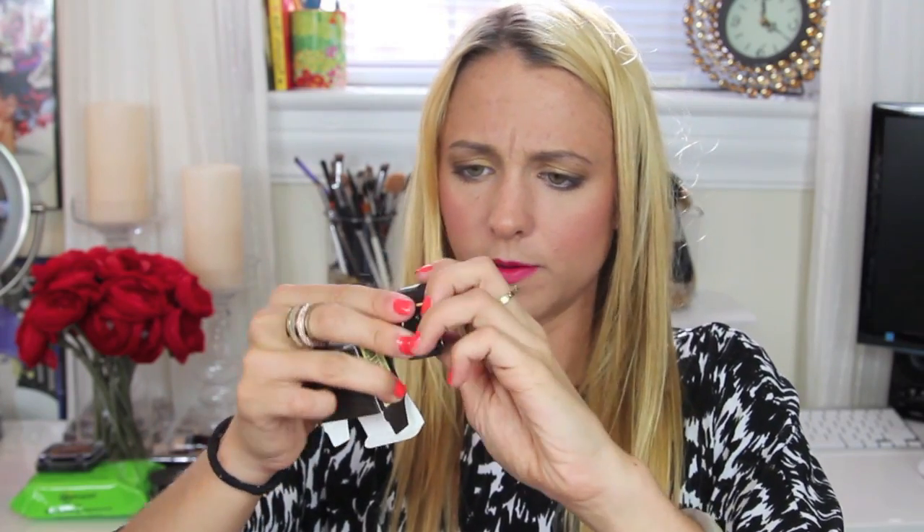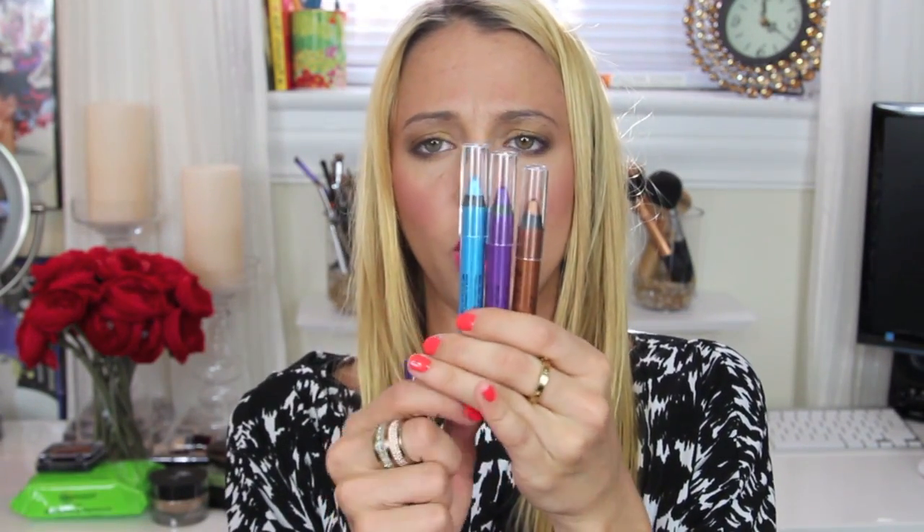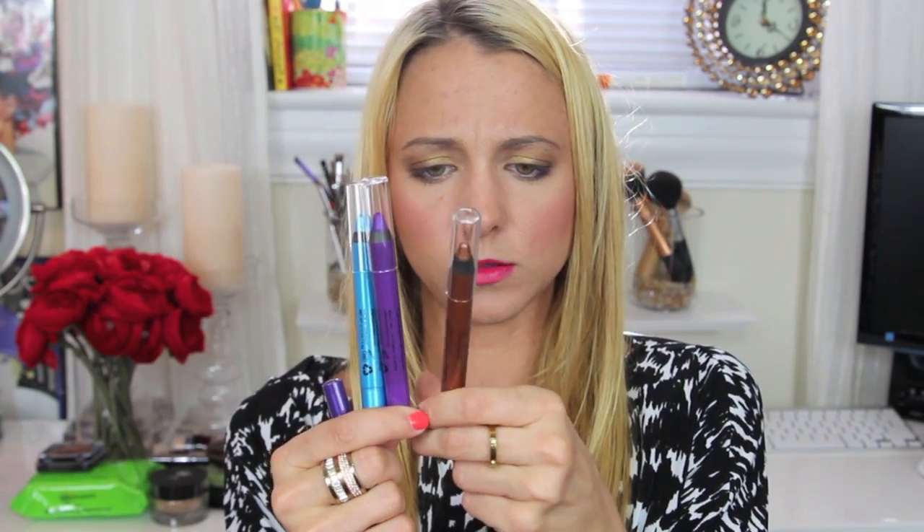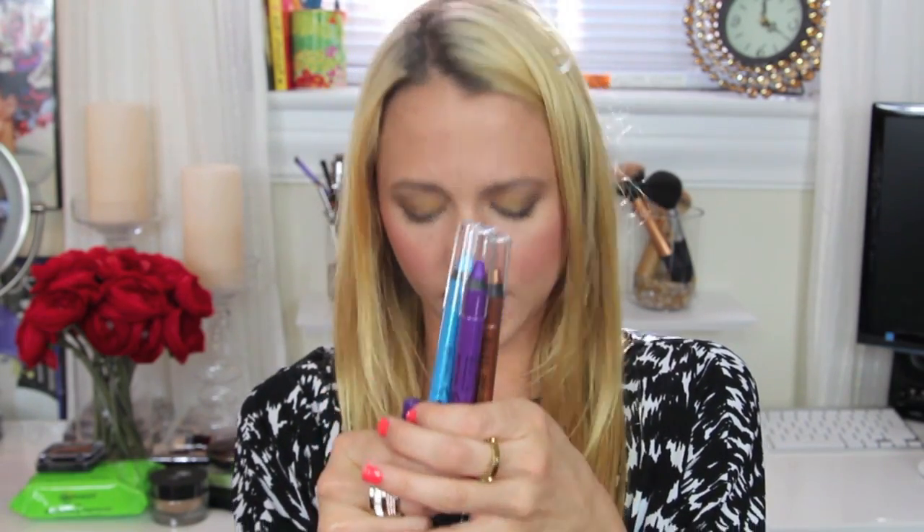I picked up a few eye products from Milani. I was really excited to try their new Shadow Eyes cream shadows and got three colors: Aquatic Style (blue), Royal Purple, and Brown Deluxe (bronze). I'll swatch these quickly — they are so creamy and pigmented and amazing. They work great as eyeshadow bases and stay on so well. Definitely going to be in a tutorial this month!